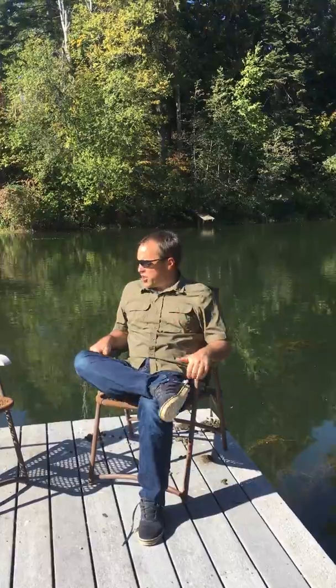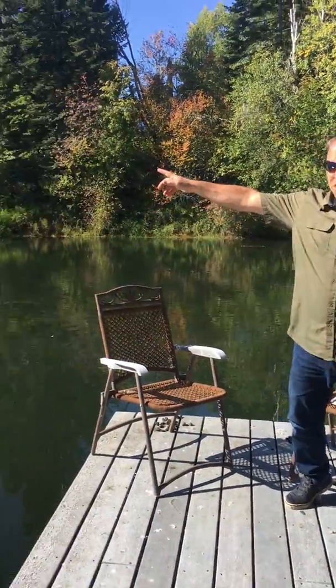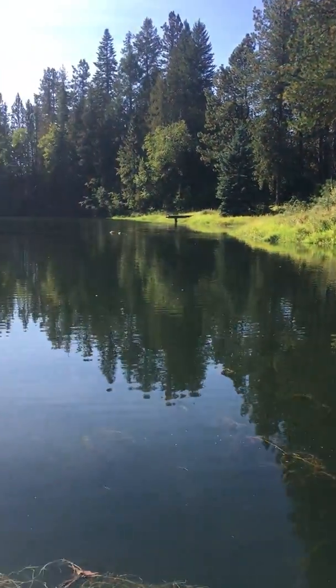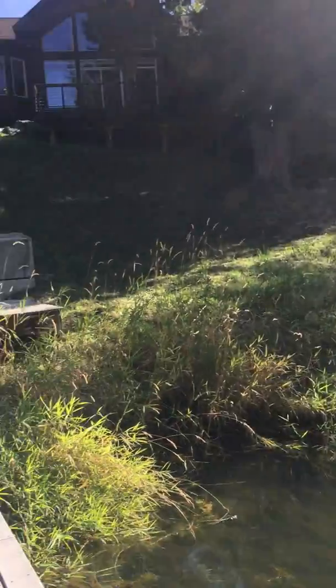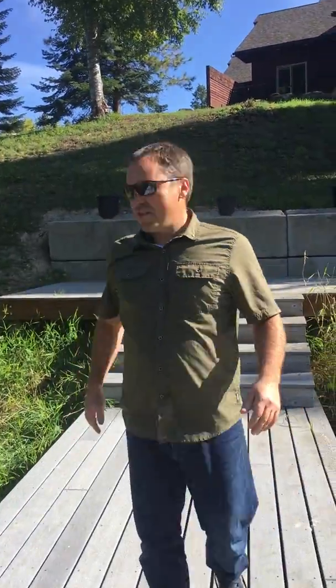Hey good morning, this is Tyler Wagner here with Keller Williams Realty. I'm sitting down on Canoe Cove, just west of the town of Sandpoint at a beautiful new house I'm hoping to show you today. If we take a look down Canoe Cove here, you can canoe out to the Ponderay River and Lake Ponderay from here — what a cool spot. Come on up, I'm going to show you this house.